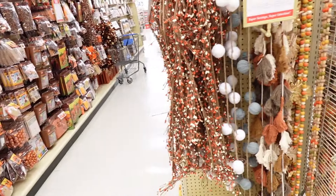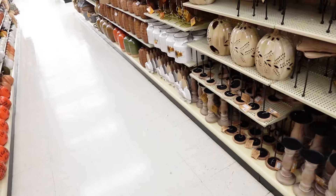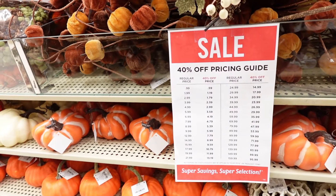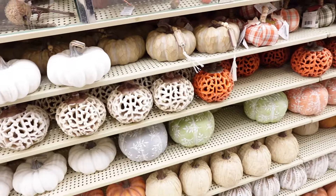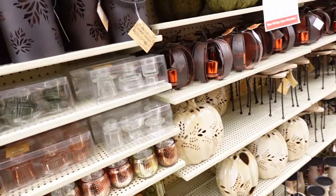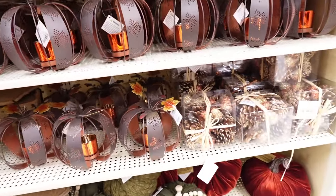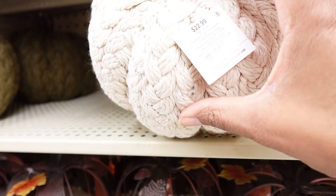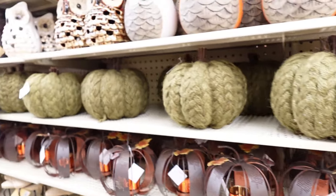Lots of nice decorating ideas here. Here are some other pumpkins, and this is their guide showing the 40% off price you'll be paying. Lots of pumpkins to choose from. They also have cloth wool pumpkins — this one is $22.99.